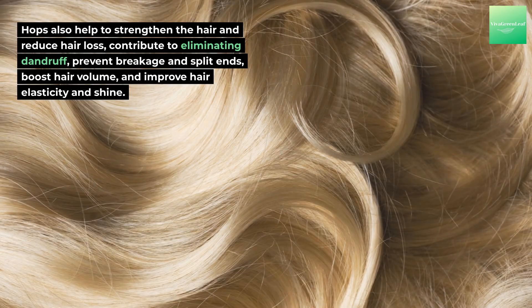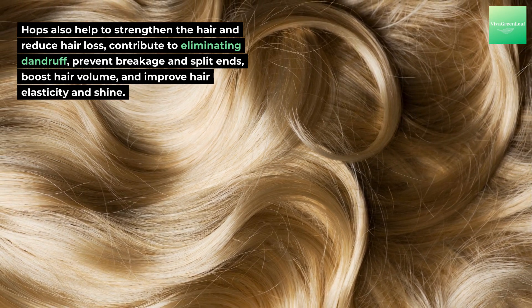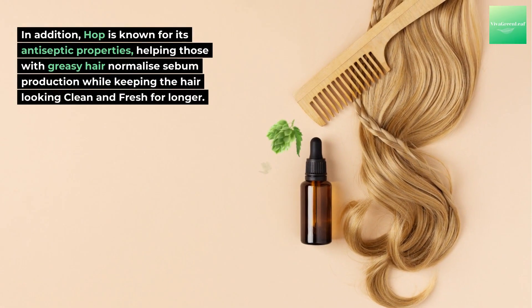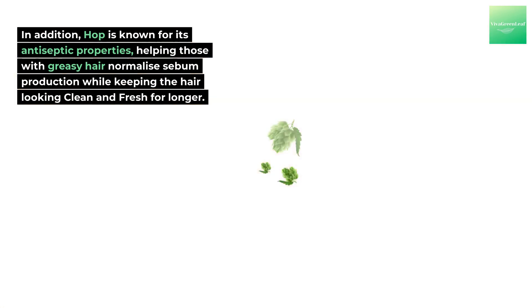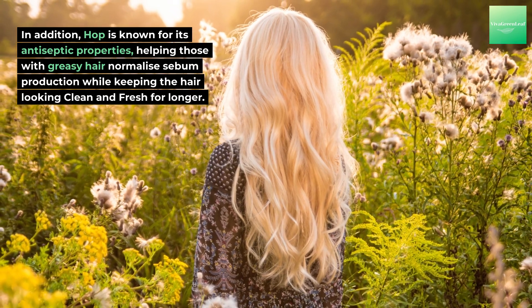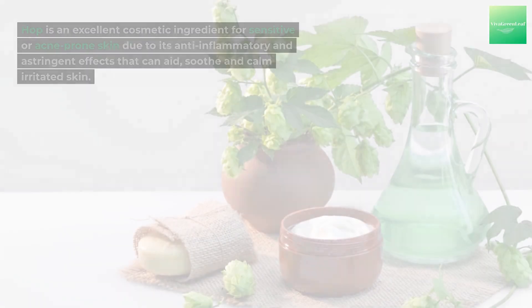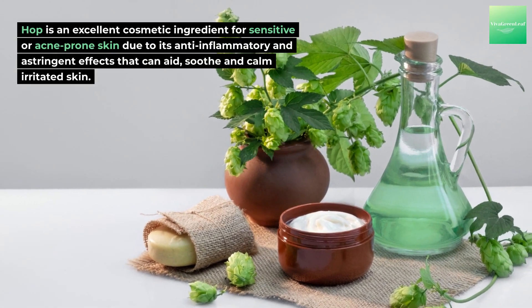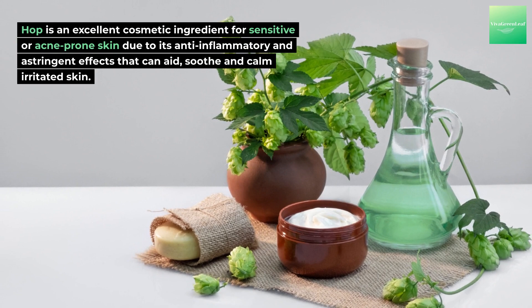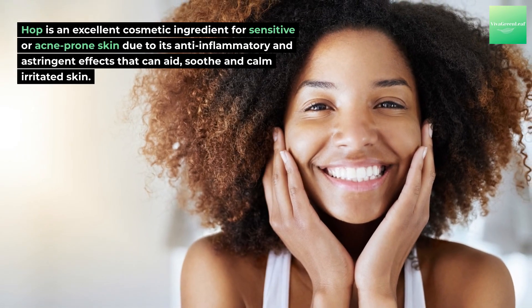Hops contribute to eliminating dandruff, prevent breakage and split ends, boost hair volume, and improve hair elasticity and shine. Hop is also known for its antiseptic properties, helping those with greasy hair normalize sebum production while keeping hair looking clean and fresh for longer. For skin care, hop is an excellent cosmetic ingredient for sensitive or acne-prone skin due to its anti-inflammatory and astringent effects that can soothe and calm irritated skin.